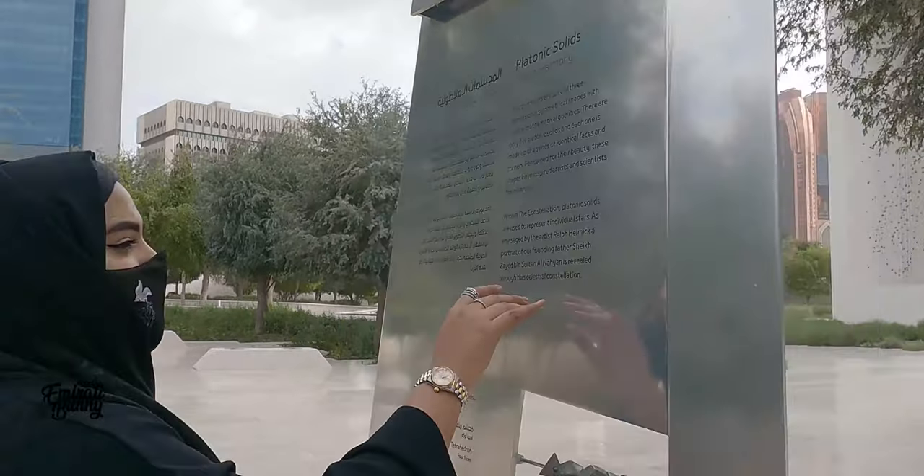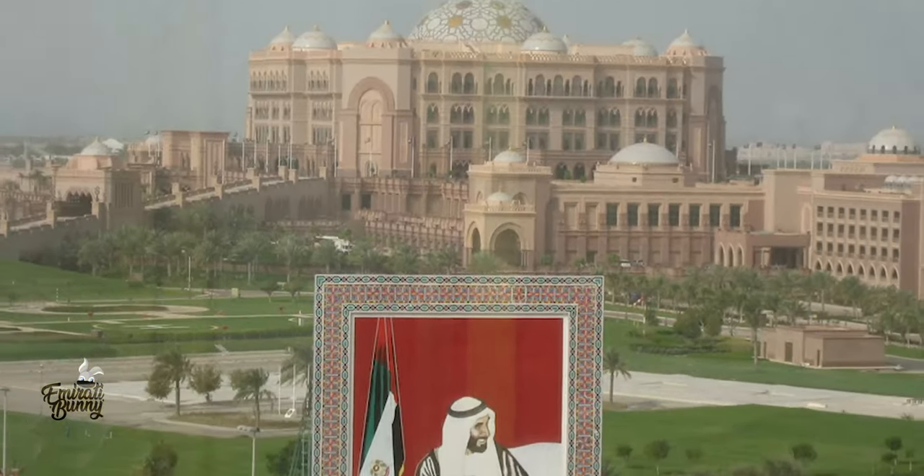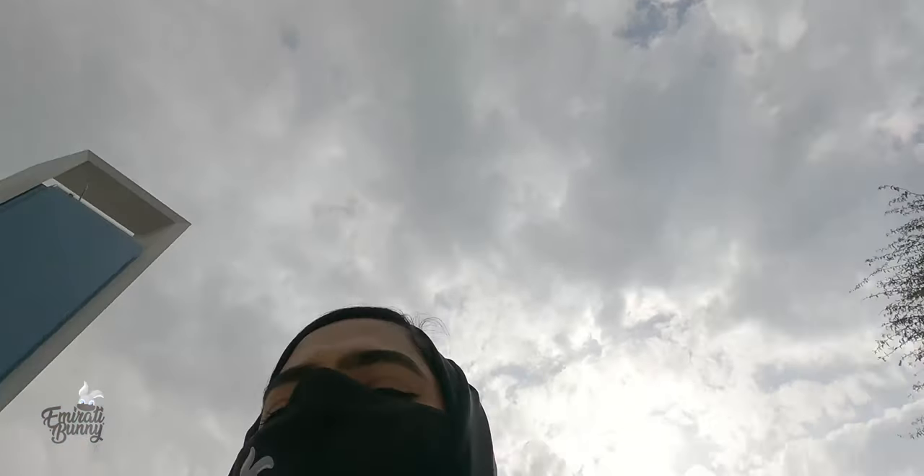Hello guys! So we are at our next stop, our next destination, and it is the Founders Memorial. I just want to show you guys the place and how it is. It is located in Corniche. There used to be an old Sheikh Zayed photograph here but they removed that and put an awesome, really beautiful frame which I will show you. So stay with me and let's start from the beginning.